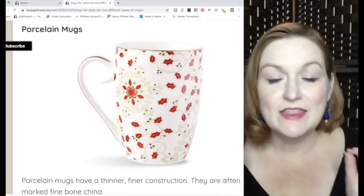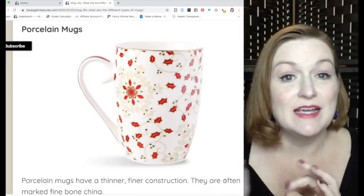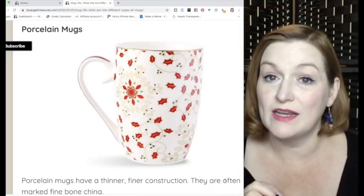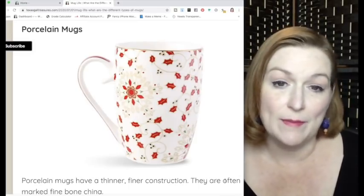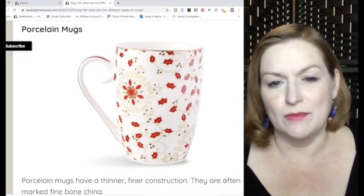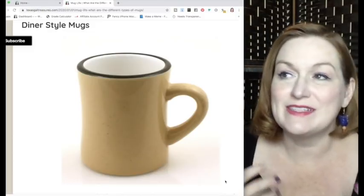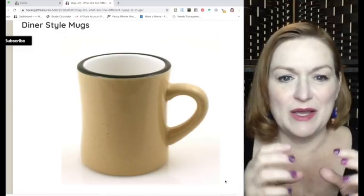The difference between a ceramic mug and a porcelain mug is that a porcelain mug will be a bit thinner and maybe a nicer quality. Sometimes they'll be fine bone china — they'll say something like that on them. They're a little easier to chip and usually a better quality overall.